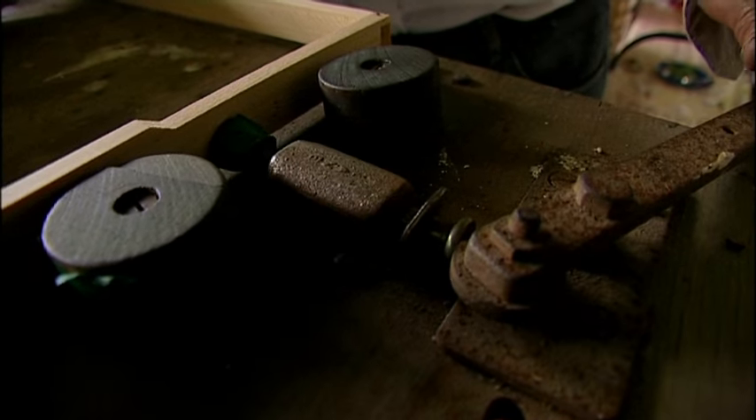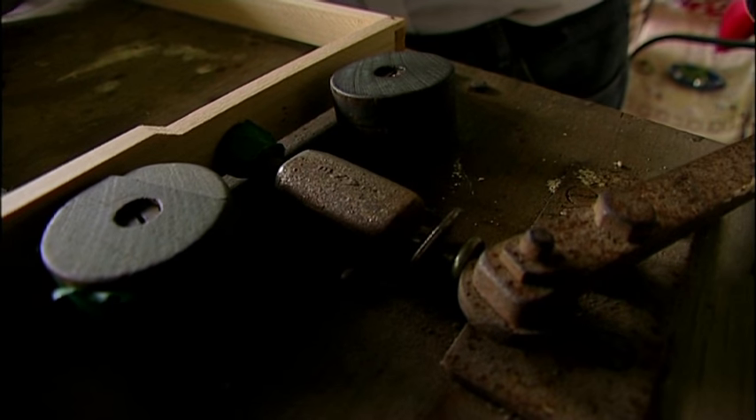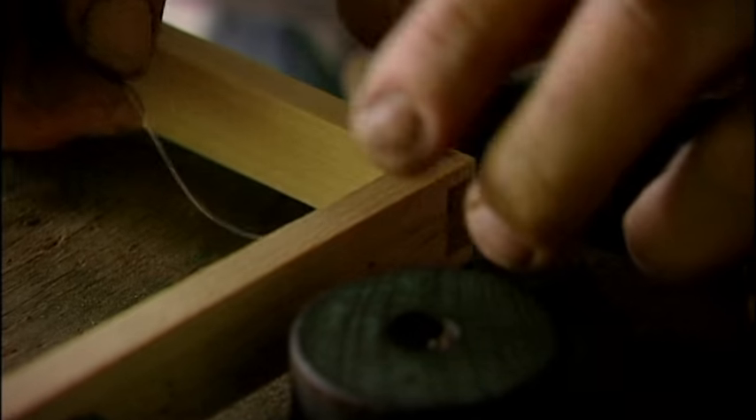We like to give the beehives new frames every year. They're new and they're healthy for the bees to work on.